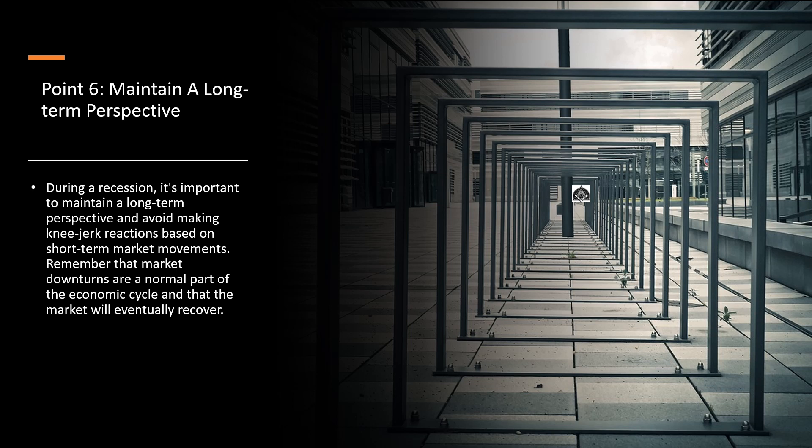Point number 6: Maintain a long-term perspective. During a recession, it's important to maintain a long-term perspective and avoid making knee-jerk reactions based on short-term market movements. Remember that market downturns are a normal part of the economic cycle and that the market will eventually recover.